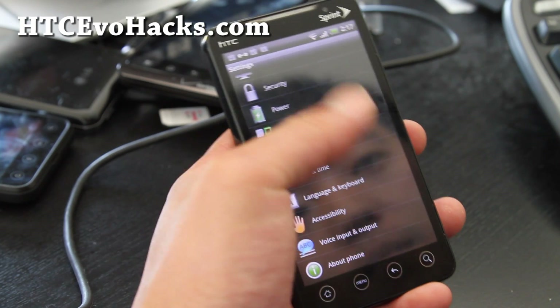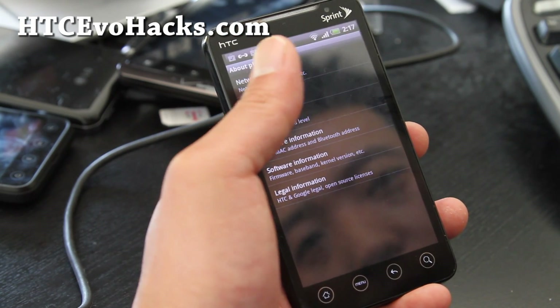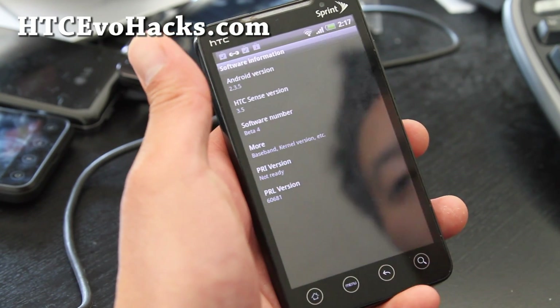For those of you who do live in non-4G areas, this is probably a very good Sense 3.5 ROM — very stable, running Sense 3.5 on Android 2.3.5.